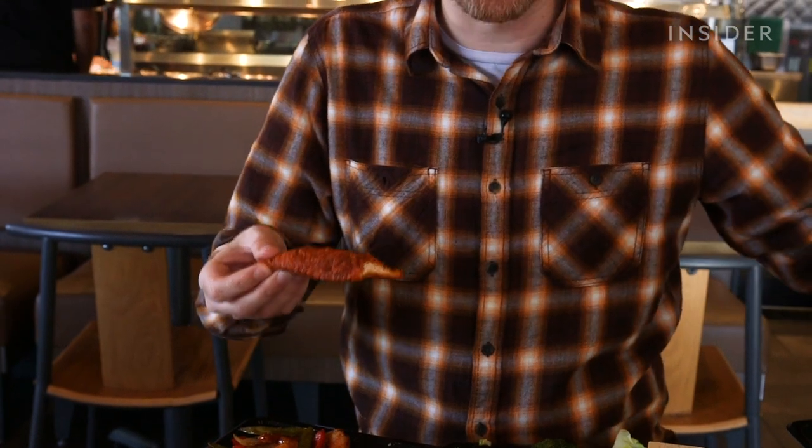I'm gonna add a couple shakes — two, three. That was a three-shake. What I love about it is it's not overpowering now... wait. It's building. Give me a second.